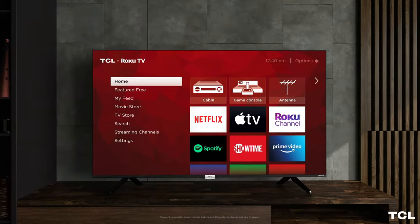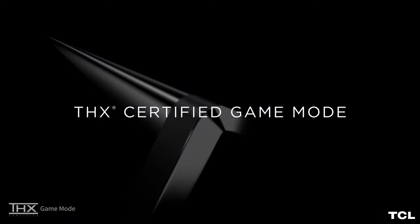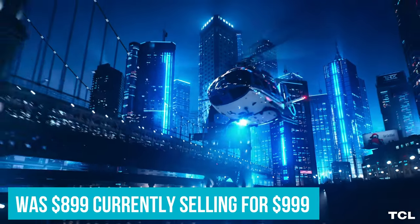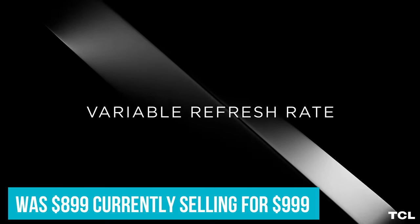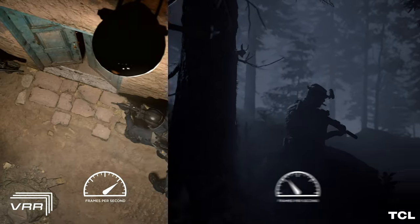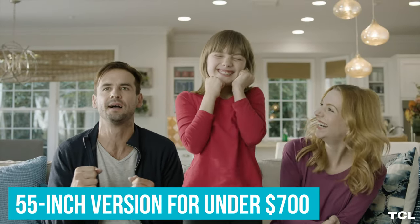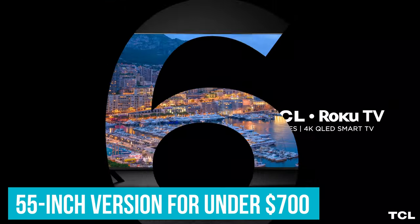The price of this TV is always fluctuating — you might see the 65-inch model that was $899 currently selling for $999, but keep tracking it and it will eventually return to its regular price. If that's too much work and you need something as soon as possible, you can still get the 55-inch version for under $700.